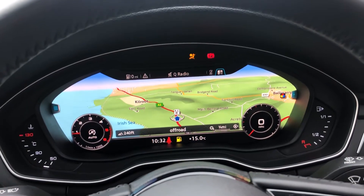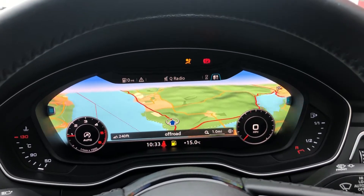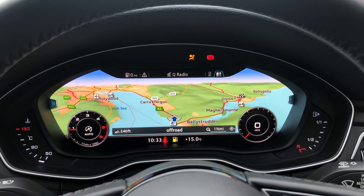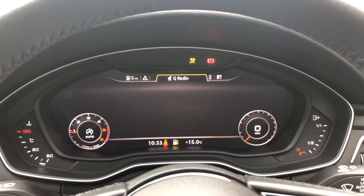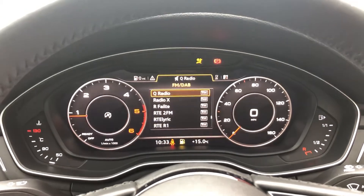Such a popular feature to see in the Audi range. You can have your full navigation map on this huge instrument cluster or your media system — whichever you prefer — with customizable views.